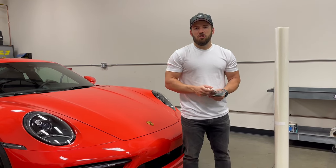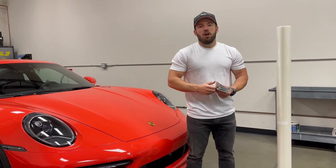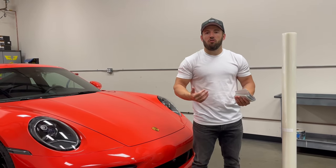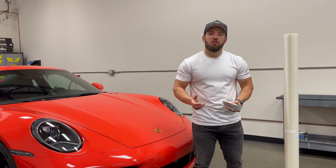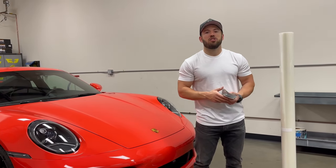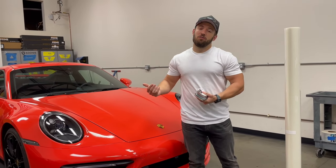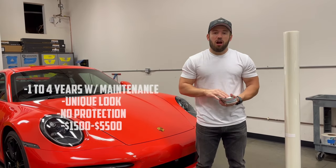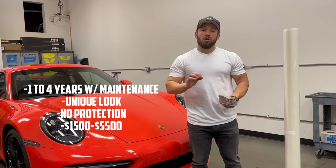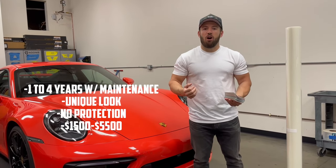Your more basic colors — whites, blacks, typical colors that are a gloss film — you're looking anywhere from $1,500 to about $3,500 for a full vinyl wrap. If you're doing a specialty film that's like a satin finish, a brushed gunmetal finish, or a metallic finish, those are going to be a little bit more expensive, anywhere from $2,500 up to about $5,500. Vinyl wraps are going to change the look of your car, not give you much protection, but give you a really unique look, lasting anywhere from a year to three to four years depending on how well you maintain it.